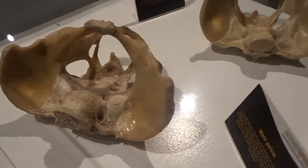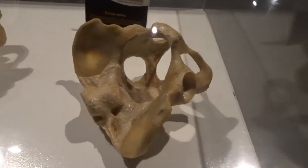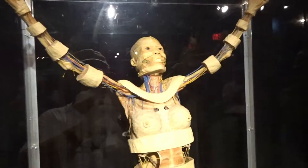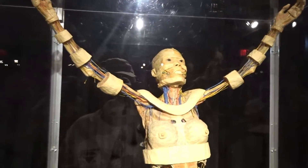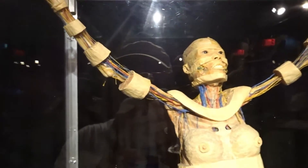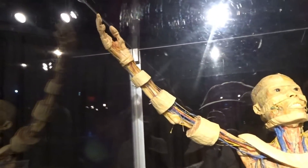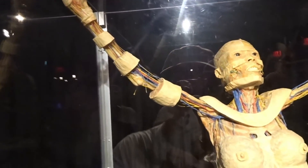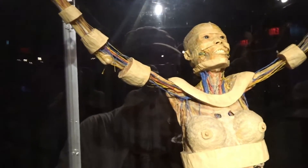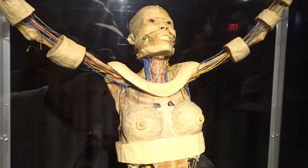This is a male pelvis. Again, this is a real human. This person here used to be a living, breathing human being. They have stripped away various parts of the body so you can see, and injected plastics and dyes so you can see the veins and the nerve system.